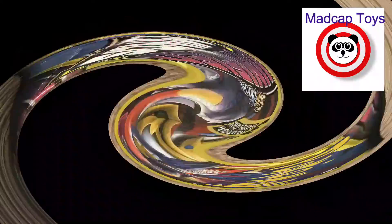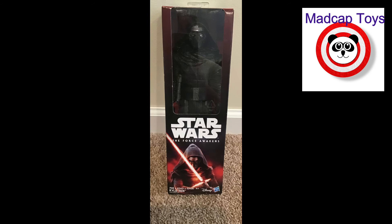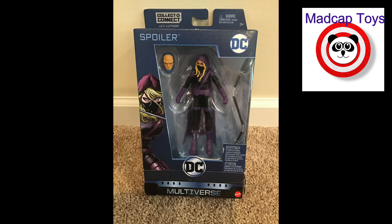We also wanted to show you a few of our bonus listings, which include a couple of action figures. These are new but they are not new figures — Kylo Ren has been around since 2015. Here's the front and the back, and they are mint in box. Here's DC's Multi-Universe Spoiler figure as well.